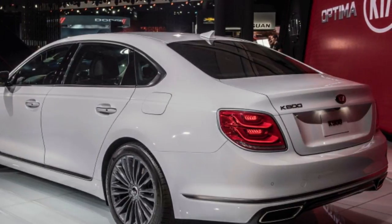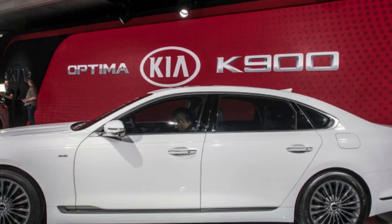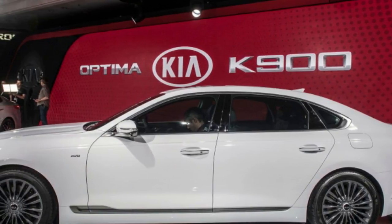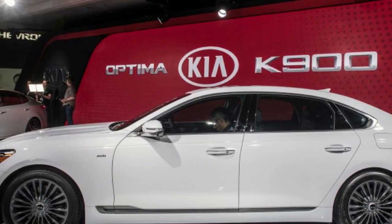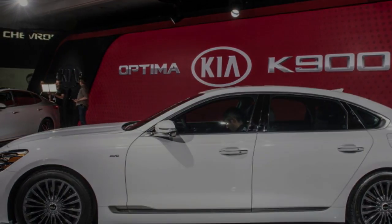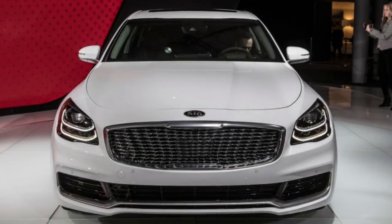The data withheld in Kia's K900 news to date was the available powertrain, but it's now announced to have the same 3.3-liter twin-turbo V6 as the Stinger. It produces 365 horsepower and 376 pound-feet of torque, and it's matched to an 8-speed automatic transmission, just like in the Stinger.